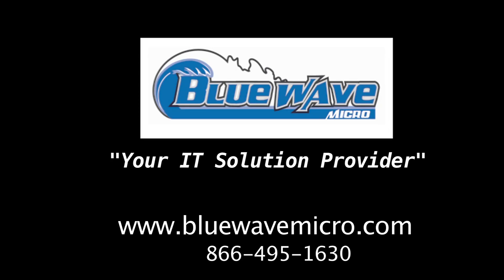This portion of the YTN is being brought to you by Blue Wave Micro, your IT solution provider, specializing in enterprise mid-market logistics.